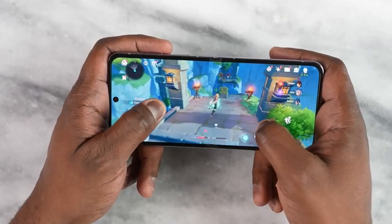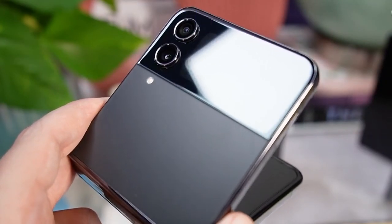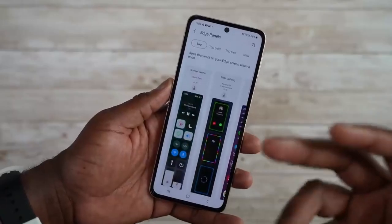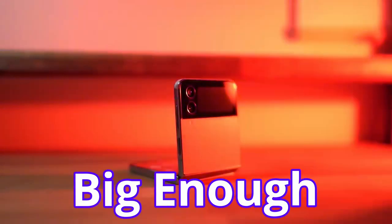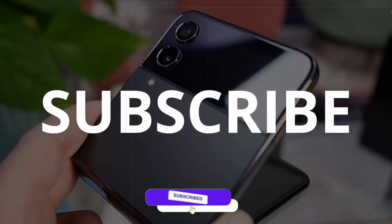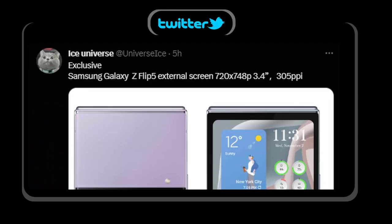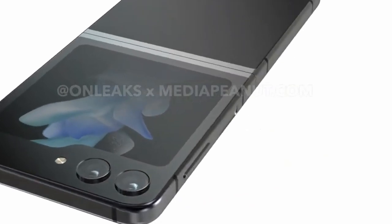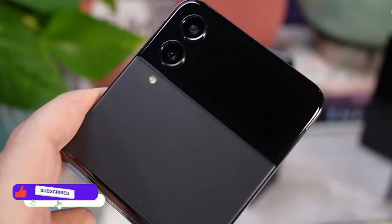The Samsung Galaxy Z Flip 5 cover display is now confirmed before launch. We have the rumored video and details of the outer display. The exact specs: a 3.4-inch display at 720x748 pixels with a pixel density of 305 PPI — a big update over the Flip 4 and Flip 3.